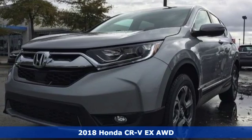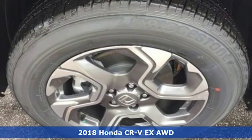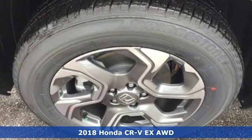Here's a new 2018 Honda CR-V. Capability without compromise isn't a dream. It's a CR-V.